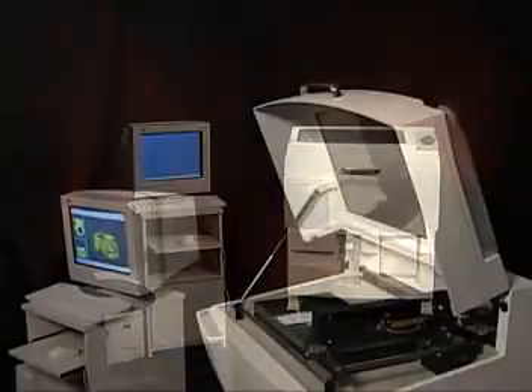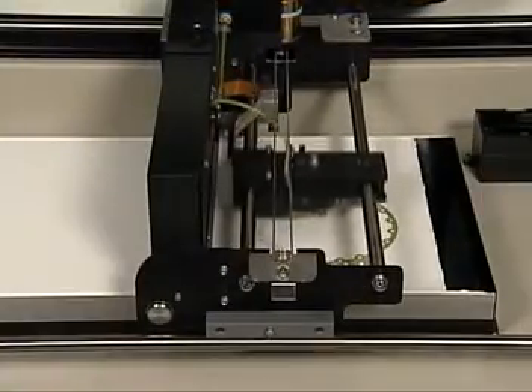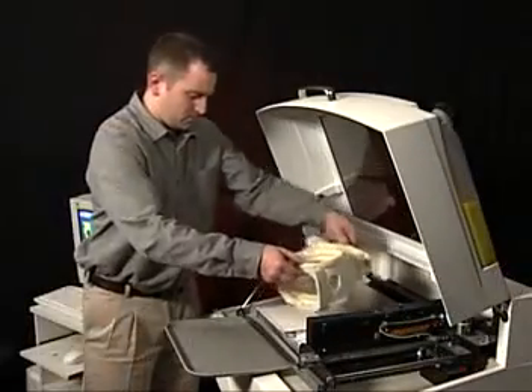Z-Corporation has three different products targeted towards different needs in the marketplace. The first is the standard Z-Printer 310. It offers a great combination of speed, reliability, low cost, and low cost of operation with great performance. It offers 300 dpi in terms of print resolution and is a monochrome offering that delivers great parts at high speed and low cost.